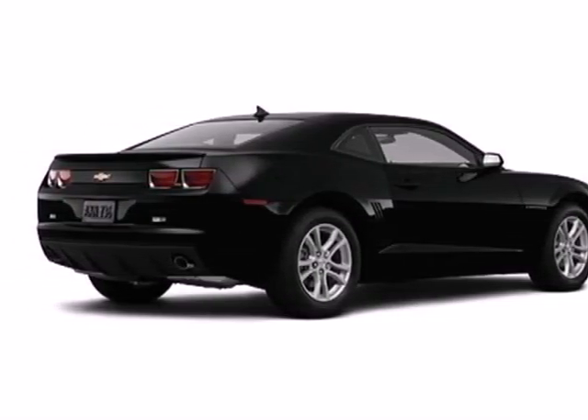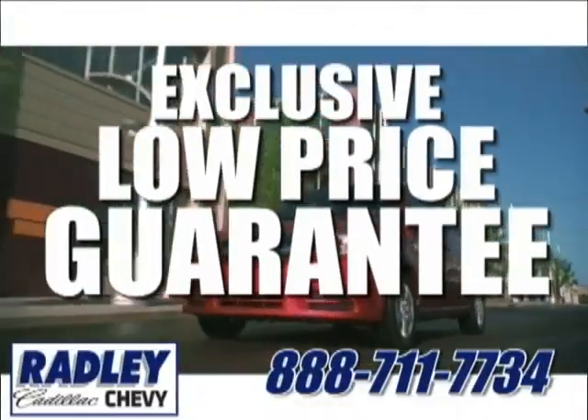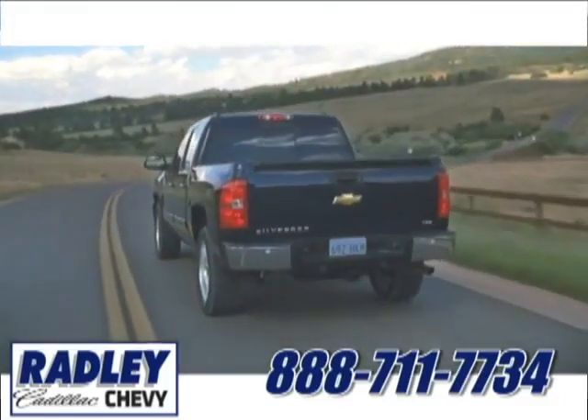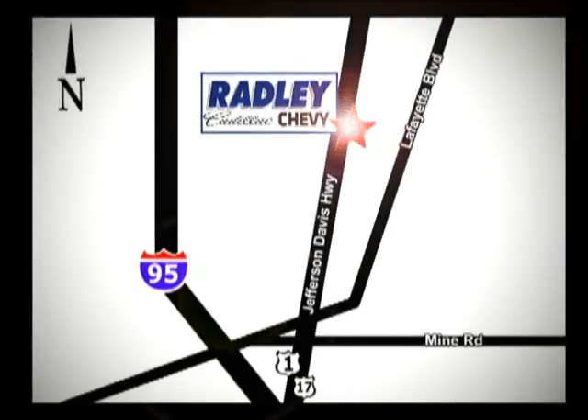Stop in today. We have a huge selection, exceptional customer service, and the exclusive low-price guarantee. Conveniently located at 3670 Jefferson Davis Highway in Fredericksburg — Radley Cadillac Chevrolet.